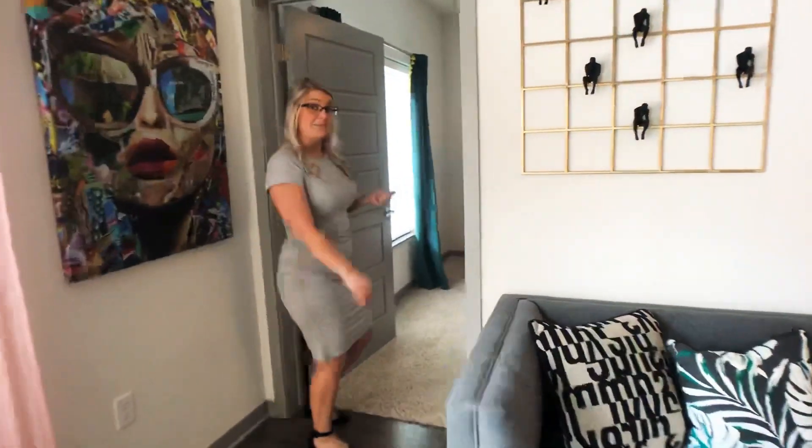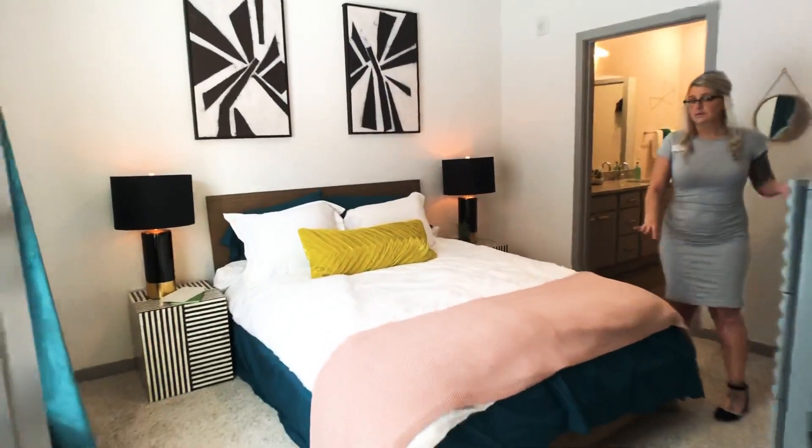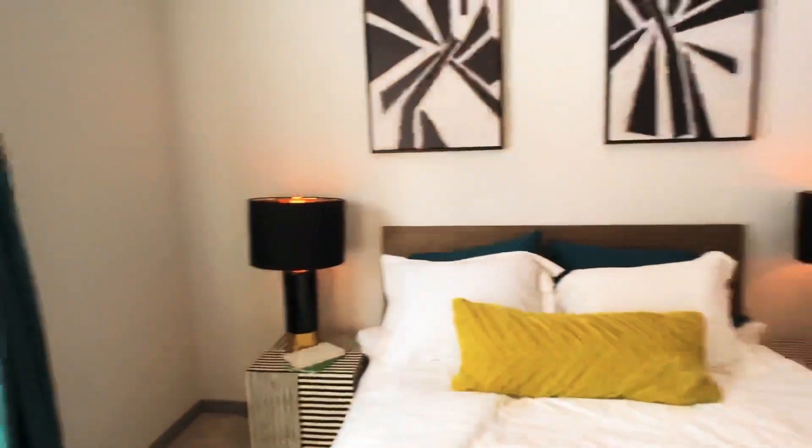And then through here is the master bedroom. It has a queen size bed for reference, but it will accommodate a king as well. Nice window for some natural lighting in your bedroom as well.